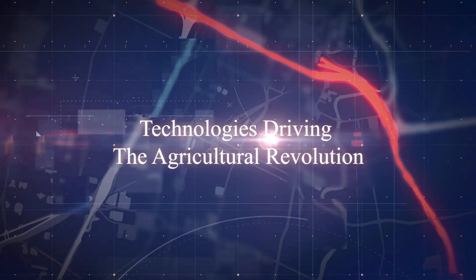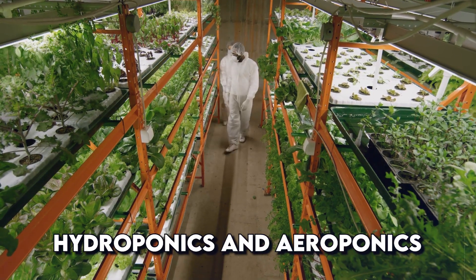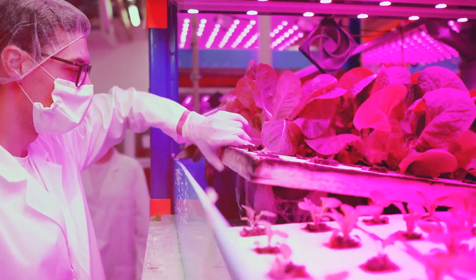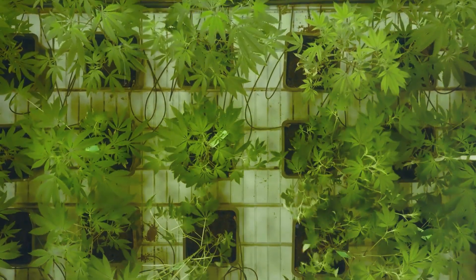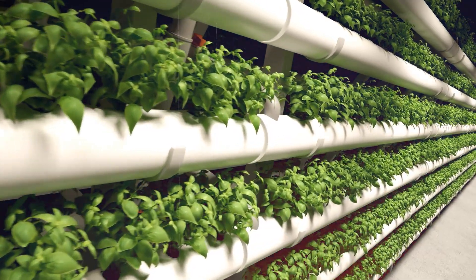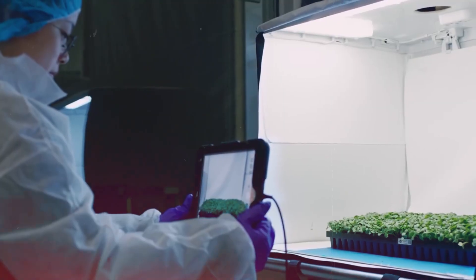Now let's look at the technologies driving the agricultural revolution. First up, we have hydroponics and aeroponics. Imagine ditching the soil altogether. These systems use water or mist infused with nutrients to feed the plants. Hydroponics is like a fancy pool party for plant roots, while aeroponics gives them a refreshing nutrient mist shower. Both these methods are way more water-efficient than traditional farming.